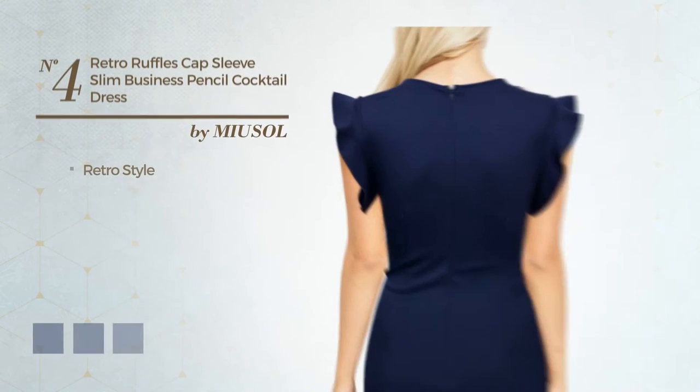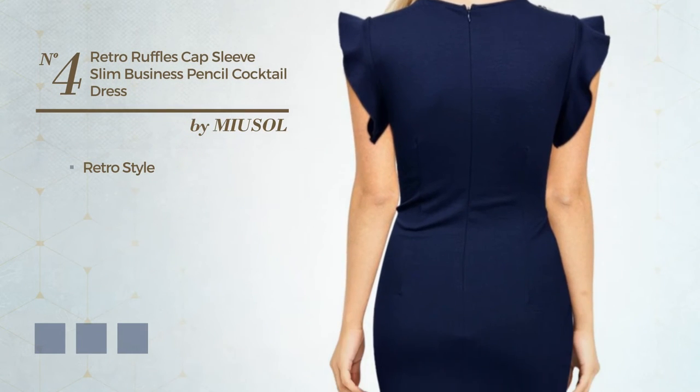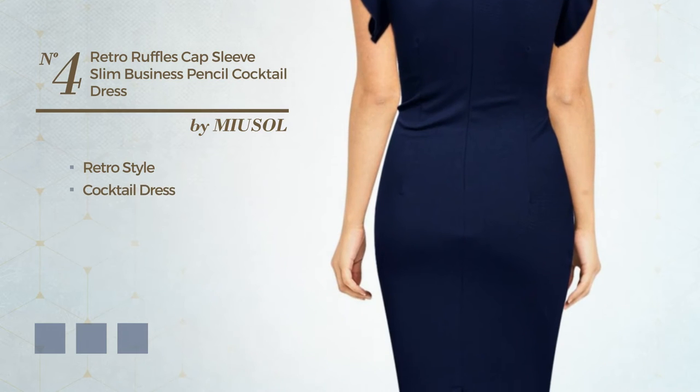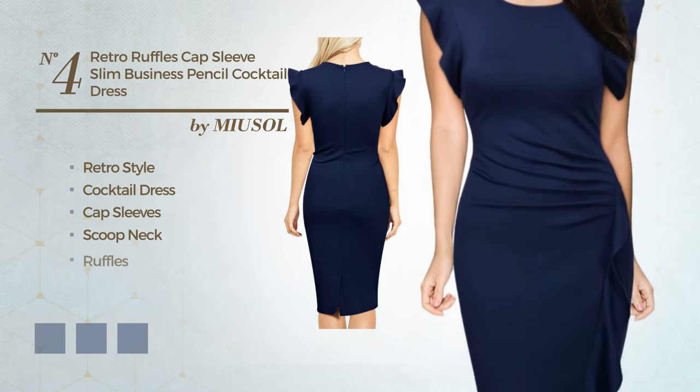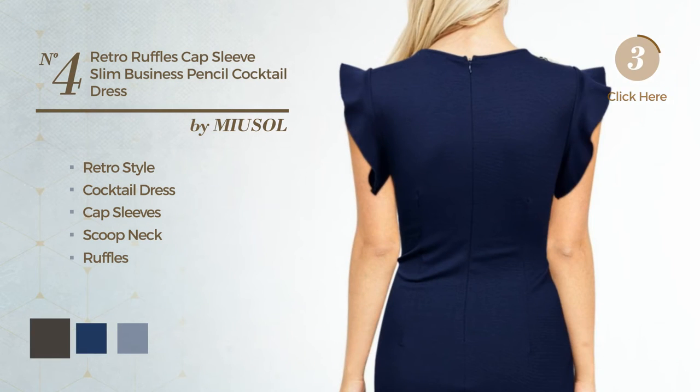Number 4. A combination of retro and elegant in this cocktail dress, featuring cap sleeves with a scoop neck, and decorated with ruffles. The available color variations include black ink, navy peony, and red.